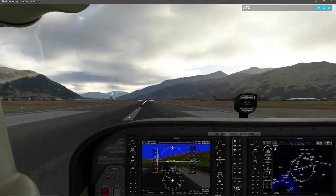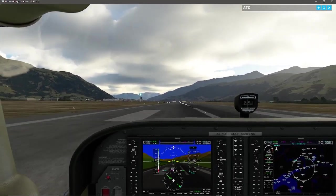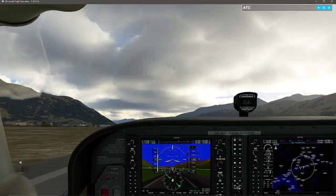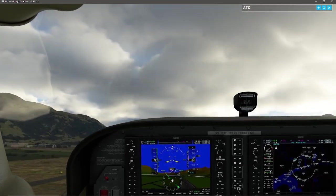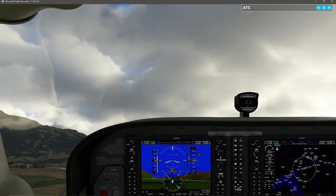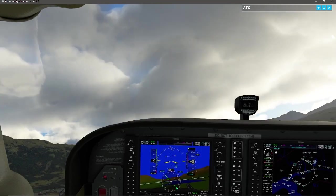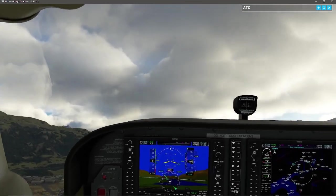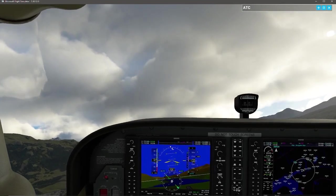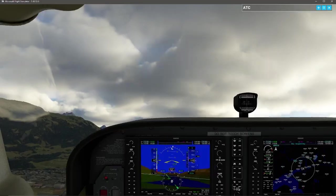As we're doing our climb out, I'm noticing immediately that the wind and weather patterns are a bit bumpier than what I was expecting. Again, METARs are your friend. As I climb up here, we're going to have terrain obstructions because this is a mountainous area, so we want to be very mindful of our climb-outs.